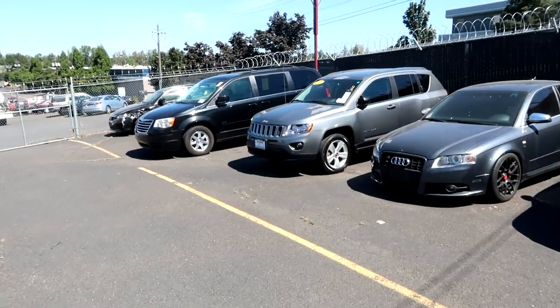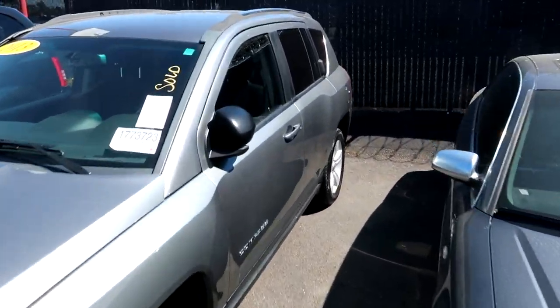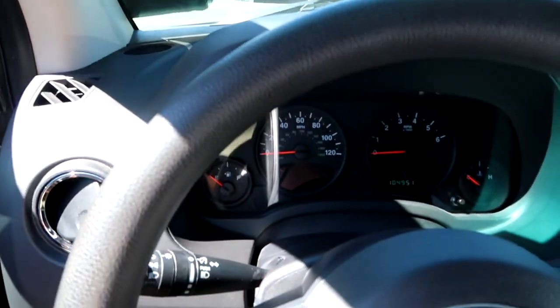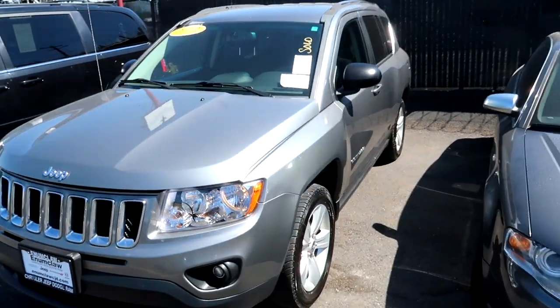Honestly all I did was park them in here — I didn't look at them. I know they run and drive and are clean title vehicles. I know the minivan is very low on gas so I have my jerry can. We're going to run to the gas station, get some gas, fill it up, drive both vehicles, and see what's up. Here's the Jeep and the minivan right next to it. We're going to open up the hood and check the fluids.